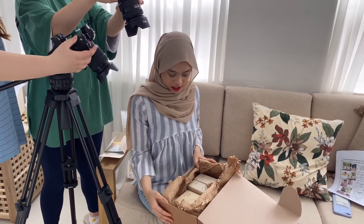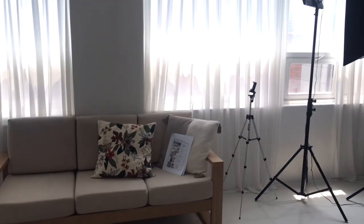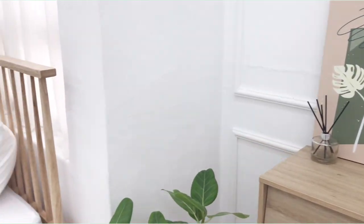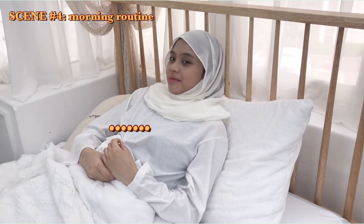Cut! Oh my god, it's so cute. It's the back.